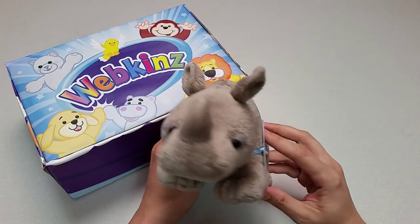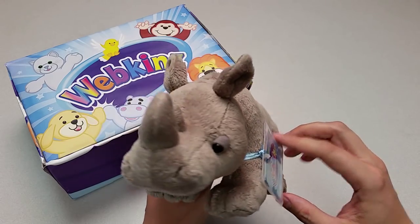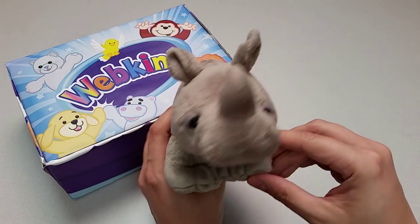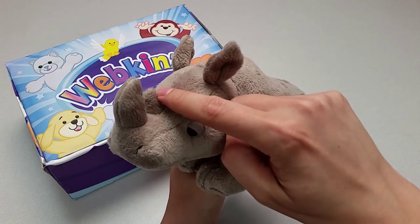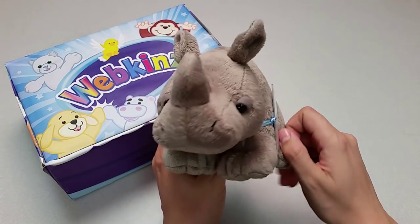Here is the Webkinz African Black Rhino. It looks quite different from our earlier rhinos. This little one almost looks like a baby rhino. I like these two little furry horns on its nose and these droopy eyelids that make them look a little sleepy. Pretty cute!